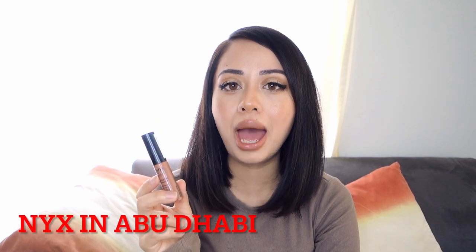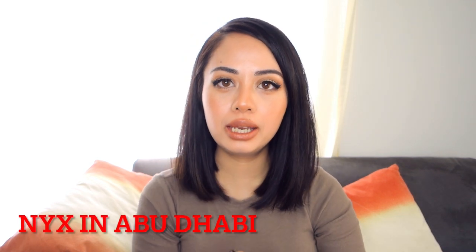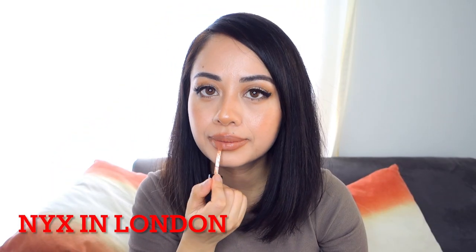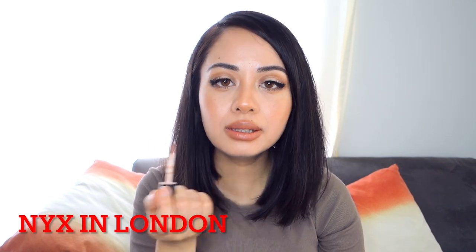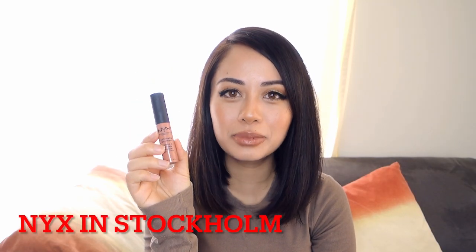The second lipstick is the NYX Soft Matte Lip Cream in the shade Abu Dhabi — this one has a more orange-brown undertone to it. Next up is the same NYX lipstick but in the shade London. London is just a slightly lighter shade than Abu Dhabi. I really like these NYX shades, especially for fall.